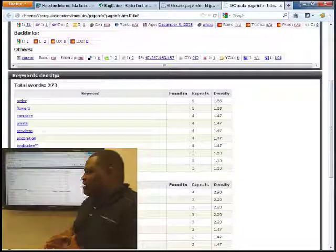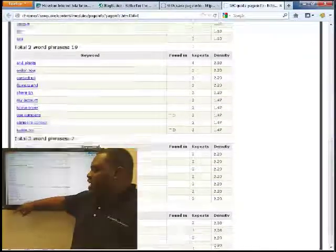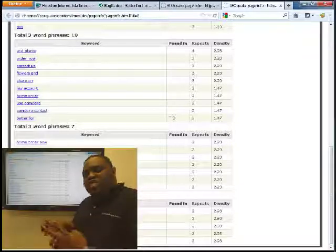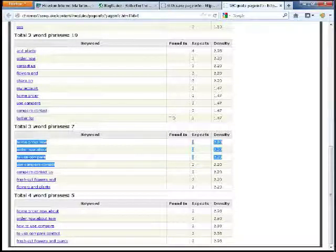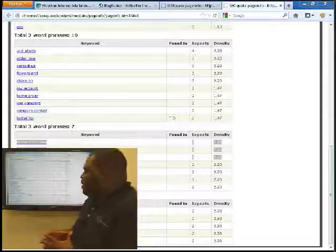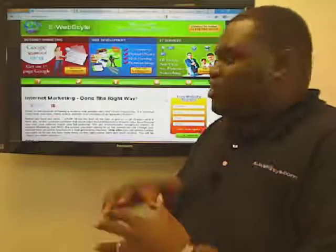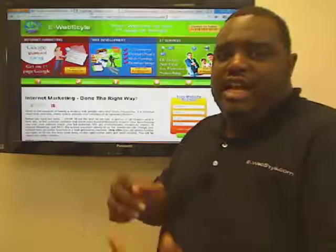273 words total on the home page — not bad — but if we look at two or three word phrases: 'home order now,' 'how to use,' 'compare' — there aren't really phrases in your content that theme around your target phrase, which I'm assuming would be 'produce freshness,' 'keep produce fresh,' or something similar, not necessarily 'Bag Buddy.' Work on your content, make sure it has the keywords you want in it. Work on your sales process so people can find exactly what the product is more easily, and add some contact information.